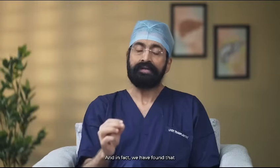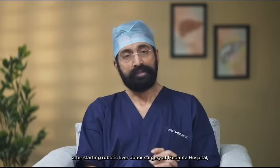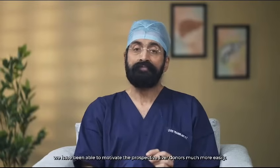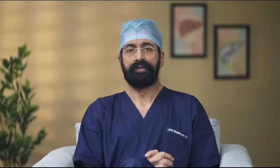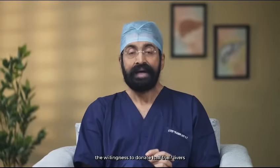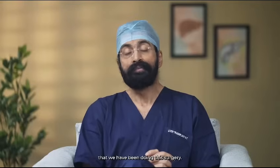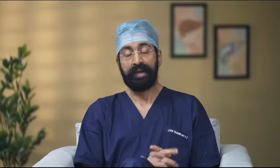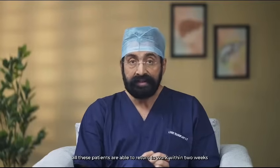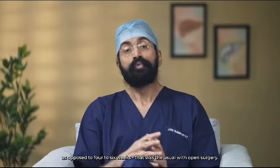After starting robotic liver donor surgery at Medanta Hospital, we've been able to motivate prospective liver donors much more easily. The willingness to donate half their livers has increased threefold in the last two years that we have been doing this surgery. All these patients are able to return to work within two weeks, as opposed to four to six weeks, which was usual with open surgery.